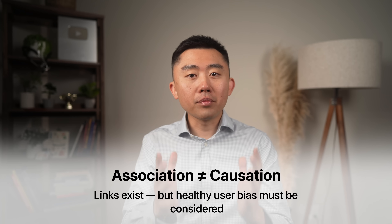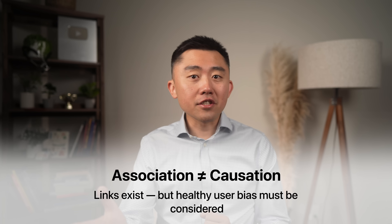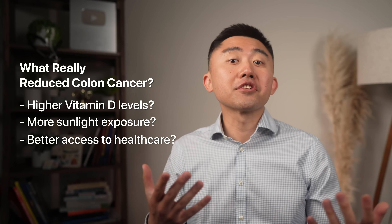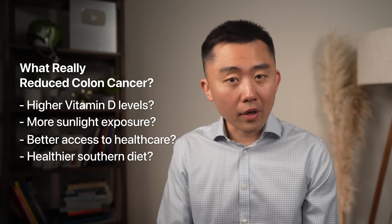An important caveat is that much of this is based on mechanistic and observational data, which can only show association — not causation. We also have to account for healthy user bias. For instance, people with higher vitamin D levels — was it the vitamin D, or something else? Better access to healthcare? Different foods growing better at southern latitudes? To answer these questions, it's always more helpful to look at randomized controlled trials.